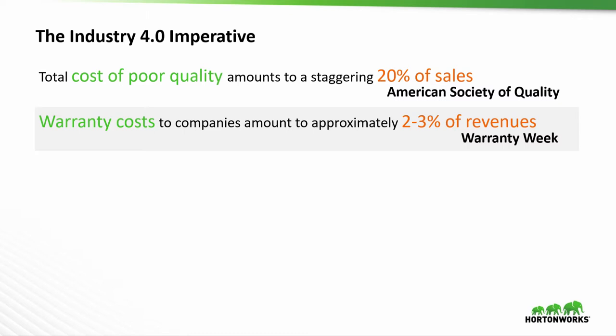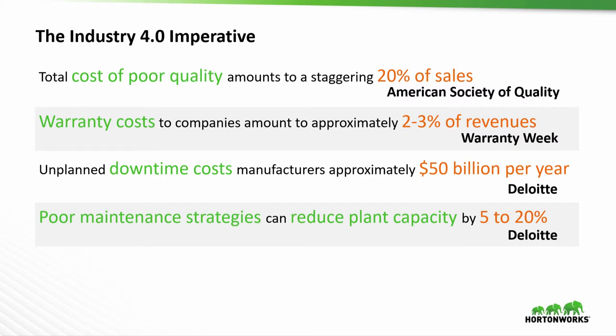Not surprisingly, people are looking at technology to be able to reduce that. Warranty costs also, as a result of bad quality, are also huge amounts of money — two to three percent of revenues. The other area companies focus on a lot is machine uptime and plant uptime. Unplanned downtime costs companies about $50 billion a year, based on Deloitte, and reduces plant capacity by five to twenty percent. That's really what we're talking about today — how do you use the latest technologies to help improve manufacturing performance?